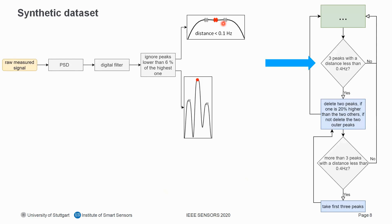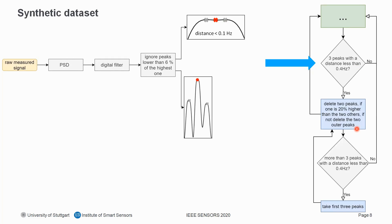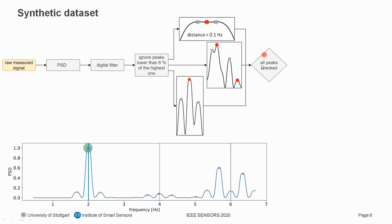The next scenario: if three peaks have a distance of less than 0.4 Hz in a row, it is likely two of them originate from side lobes of the windowing function used for power spectral density calculation. If one peak is 20% higher than the two others, those two are deleted; otherwise, only the two outer peaks are deleted. For more than three peaks in a row with a distance of less than 0.4 Hz, we take the first three peaks and apply the same logic. After all peaks are checked, we move to the next step.